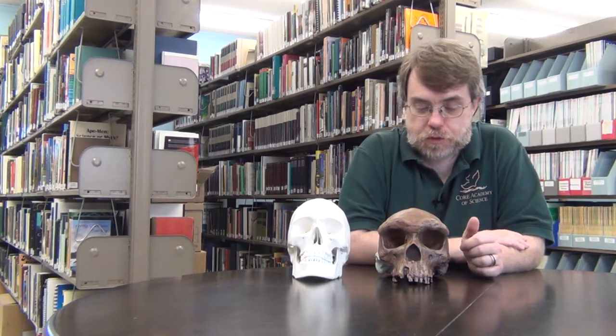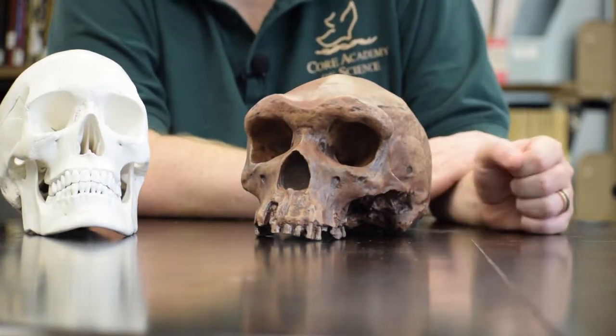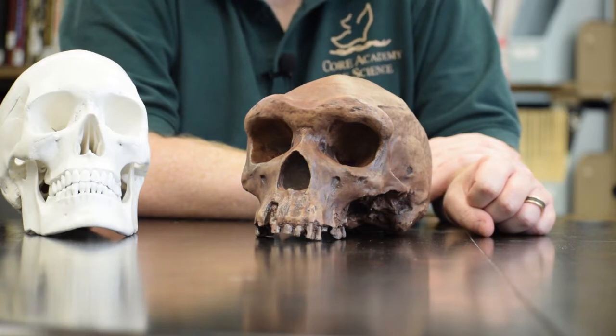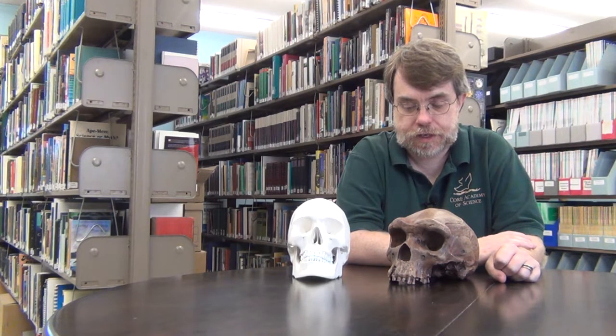Hi, welcome to Core Academy of Science. We have here today a new feature for you called Fossil Focus. We're going to be looking at some of the replica fossils that we have here in the Core Academy collection, particularly those related to human origins, which is one of my favorite subjects. So today, on our first Fossil Focus, we have for you a replica of the very first fossil hominin found in Africa that is of scientific significance.